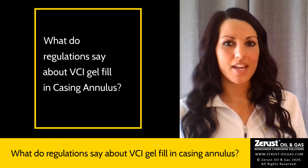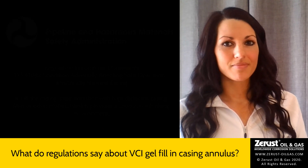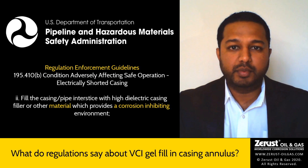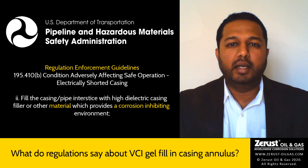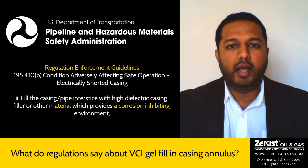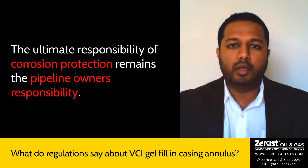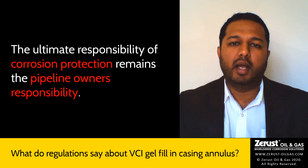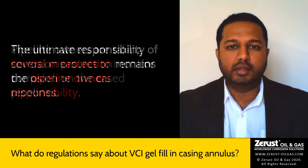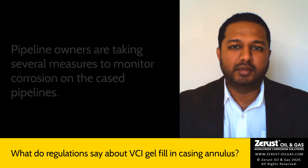What do regulations say about VCI gel fill in casing annulus? The U.S. DOT body known as PHMSA has allowed the use of dielectric wax or any other corrosion inhibiting material in the casing annulus environment. However, the ultimate responsibility of corrosion protection still lies with the pipeline owners, and hence pipeline owners are taking several measures to monitor corrosion on the cased pipelines.